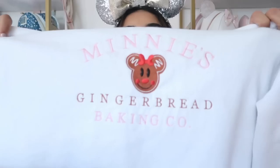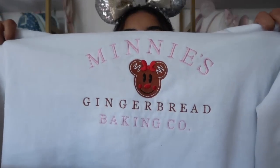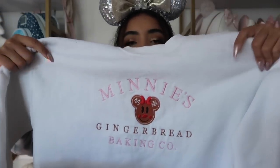This one is from the Crawford Concept — it says 'Minnie's Gingerbread Baking Co' and it's embroidered with a cute little Minnie gingerbread design. I got this in a size medium and would have definitely gone up to a large, but it was a gift so it's really cute regardless.